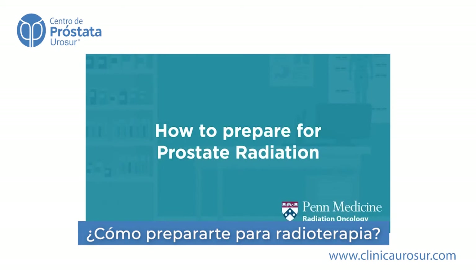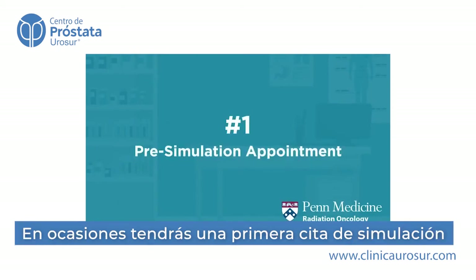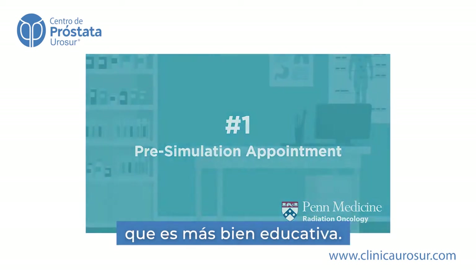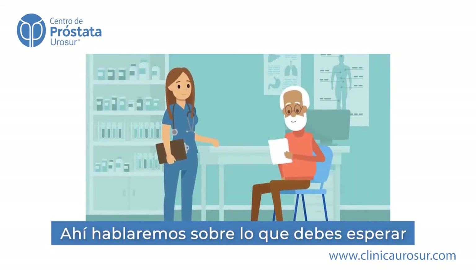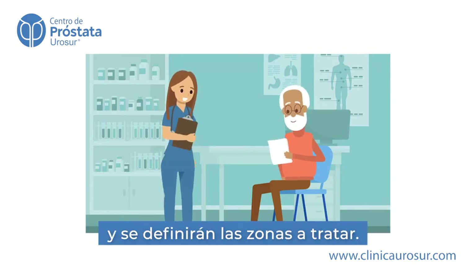Now that you've had your consult, let's talk about your upcoming appointments. First, in some cases you'll have a pre-simulation appointment, which is a nursing education session. There, we'll review what to expect for what's called your marker placement procedure, as well as your simulation procedure.